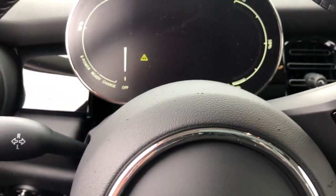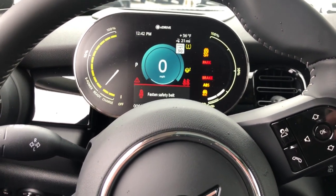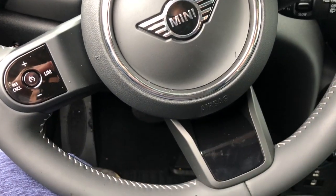Panoramic roof, navigation system, keyless entry, sunroof/moonroof, fog lamps, satellite radio, backup camera, aluminum wheels, heated front seat, Bluetooth connection.